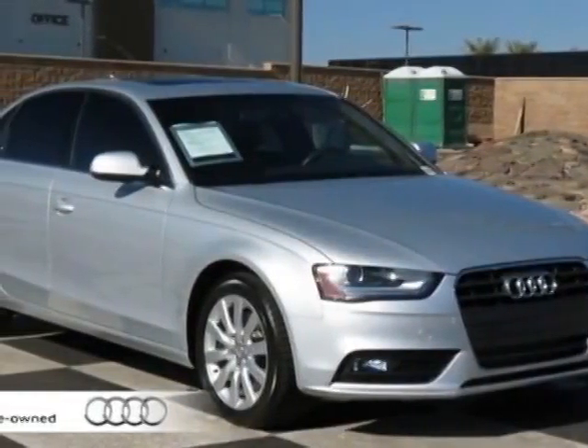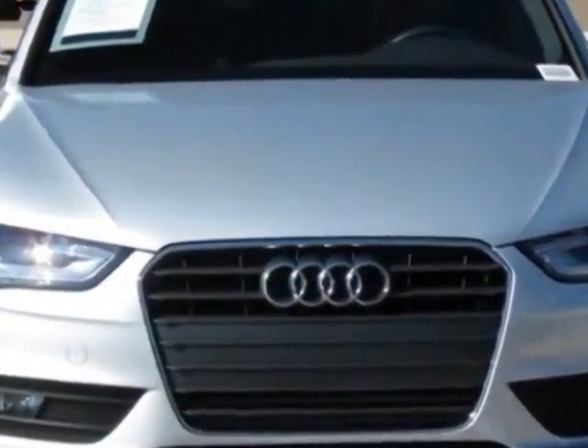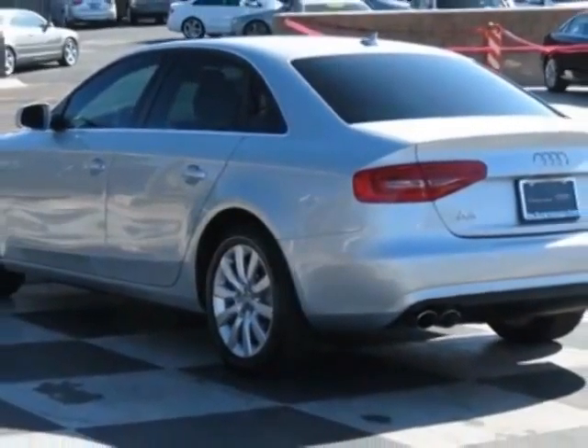Come take a look at the certified pre-owned 2013 Audi A4. Carfax has certified this A4 as having one owner. This A4 has just under 12,500 miles. For your protection, this vehicle has a factory warranty.